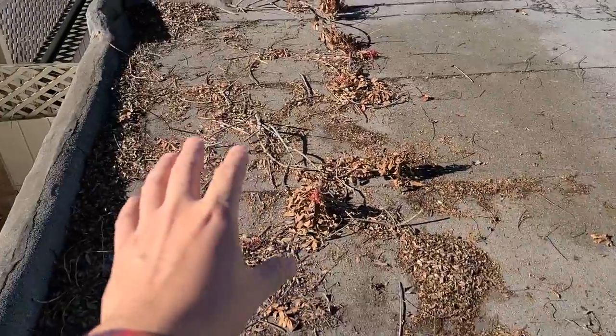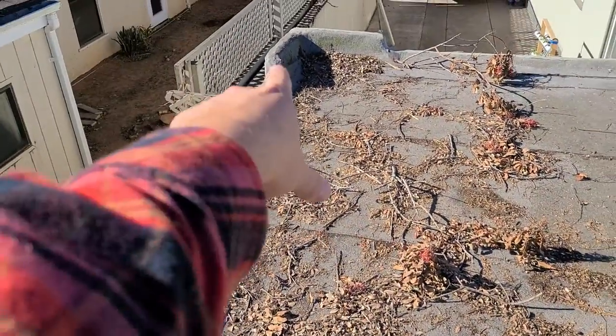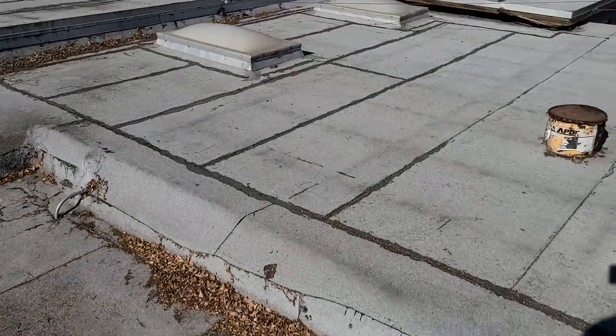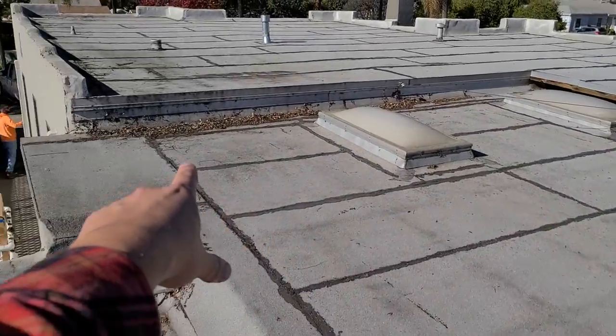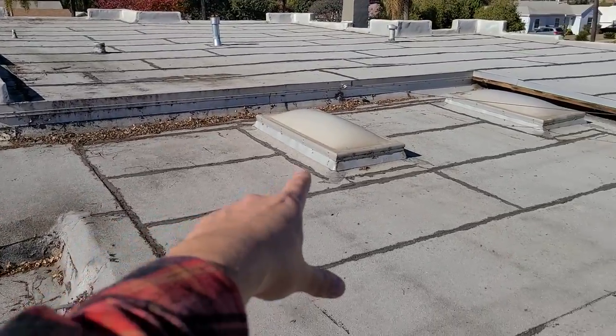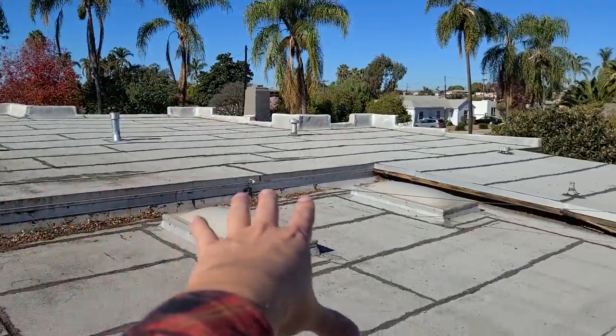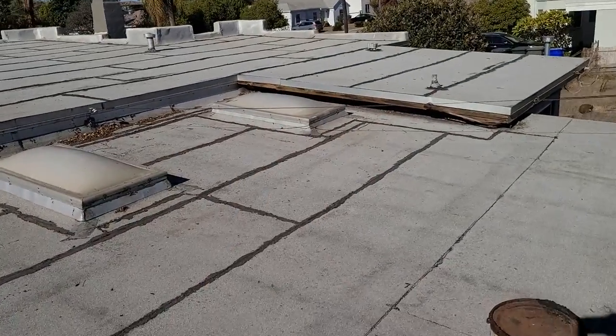So we have this torch down style roof with these parapet walls here on my property. We're going to clear all this debris off. What's going on is the remodelers basically just put on another layer of this torch down. You can see some old skylights here. I'm having this replaced because I'm putting solar on. This roof is about 10 years old already and was somewhat shoddily repaired by the remodelers who flipped this house.